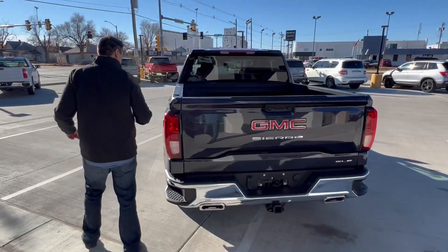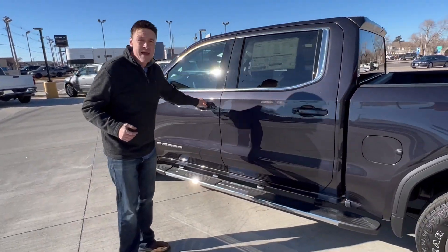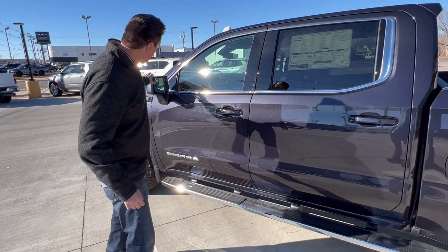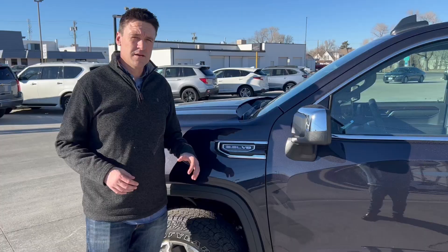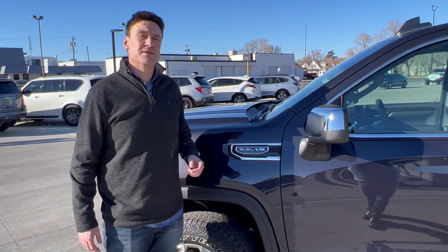As we go back around again, it's an X31 which is the off-road package for this model. We've got the passive entry which operates on both the driver and passenger side doors, and then we've got your blind spot mirrors here in the rear-view mirror. This particular Sierra does come equipped with a 5.3 liter V8 engine along with a 10-speed automatic transmission.